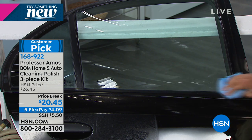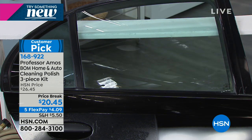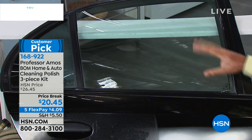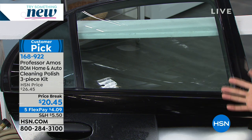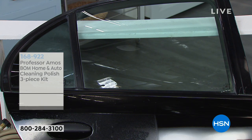When it rains, the water just beads right off of it — just like that other stuff we all know and love from the store. When I put this on my windshield, I don't even use my windshield wipers anymore when it rains. It beads the water off beautifully.